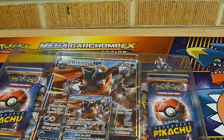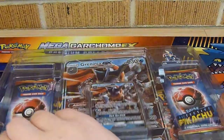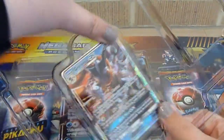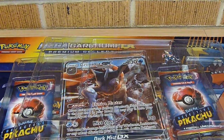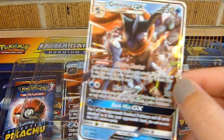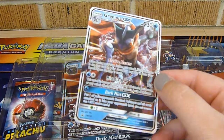Get rid of that box and here we have it. Try not to bend any of the cards — these are so hard to get out. It would help if I took the plastic off. So much for not bending you. And here we have our Greninja GX promo. He looks awesome.